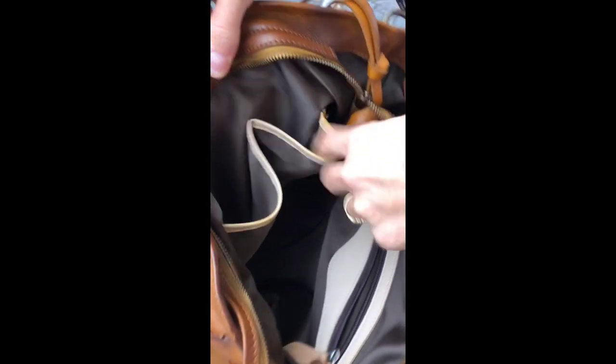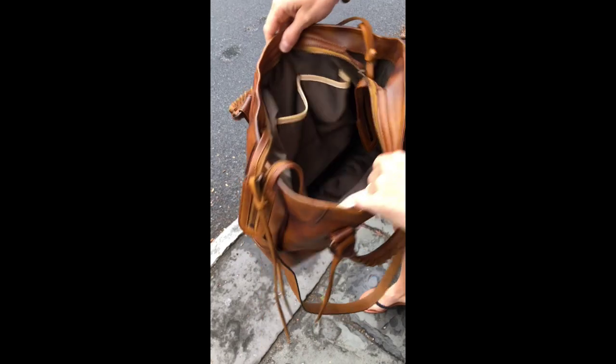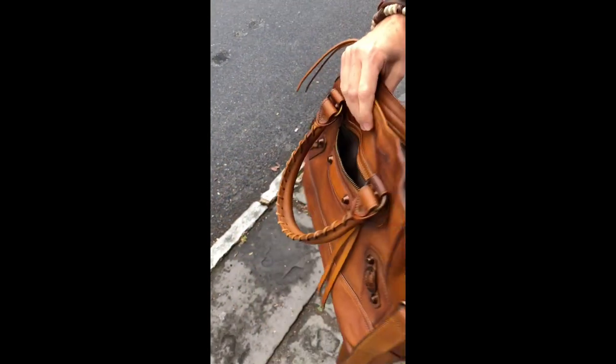Inside the bag, I'm going to show you the zipper pockets. It's got a big pocket here, two on the inside, easy access for your phone. It's just an awesome bag. I want to show you what it looks like on my shoulder.